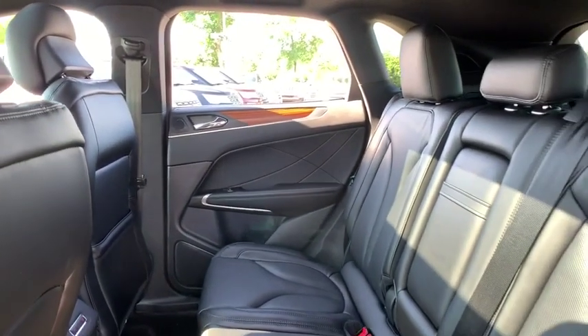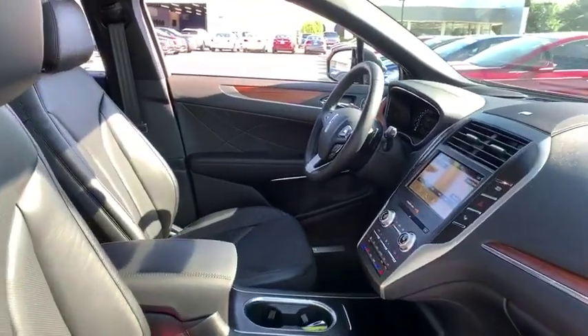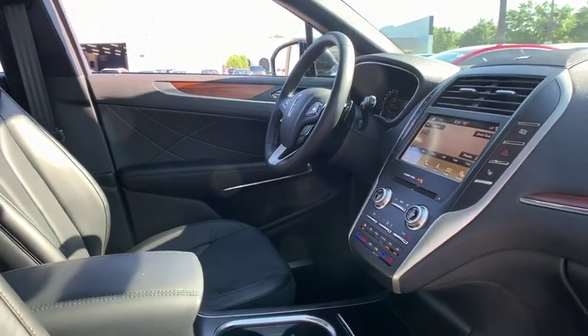power windows, compass, heated steering wheel, rear window defroster, trip computer, heated front seat, CD player, electronic stability control. This beauty is sure to make you the talk of the neighborhood, so call or drop in